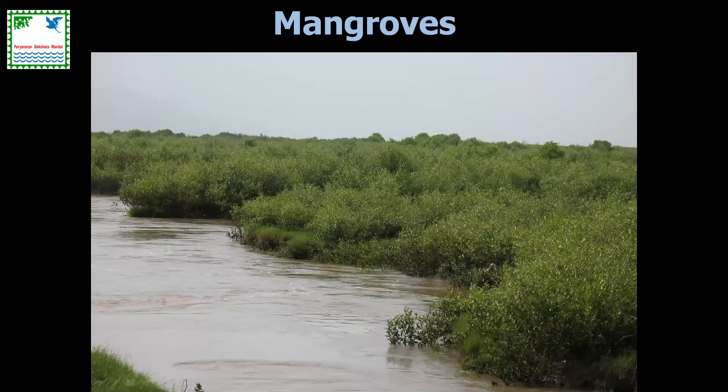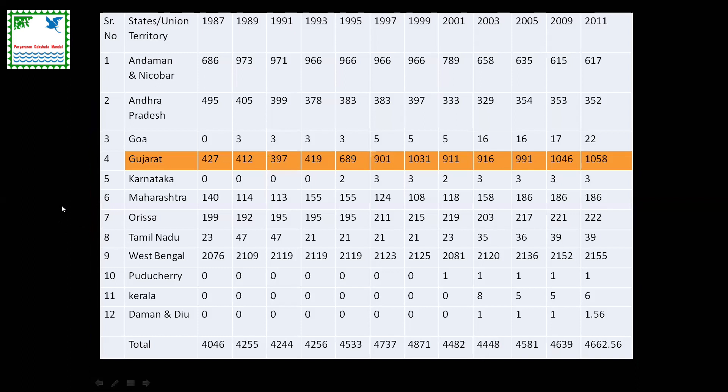Mangrove formations on both the east and west coasts of India are spectacular. Looking at the status of mangroves from 1987 to 2011, mangrove cover has been increasing in many parts, especially Gujarat and Maharashtra. This is attributed to two factors: large-scale afforestation — unfortunately mostly monoculture plantation of Avicennia — and also the fact that sea level rise is causing some degree of increase in mangrove cover in certain areas.